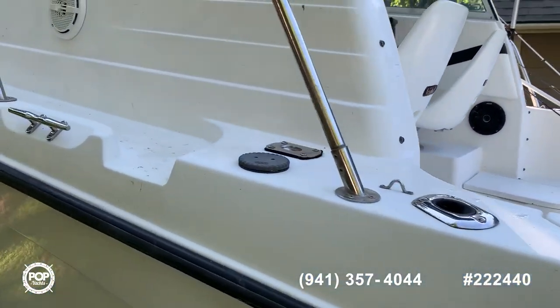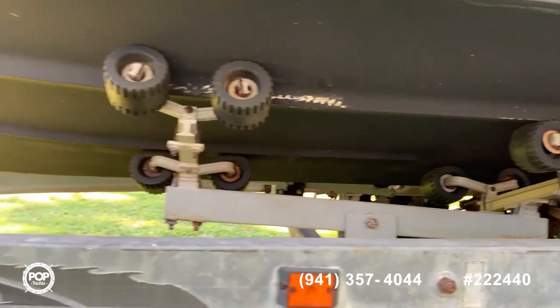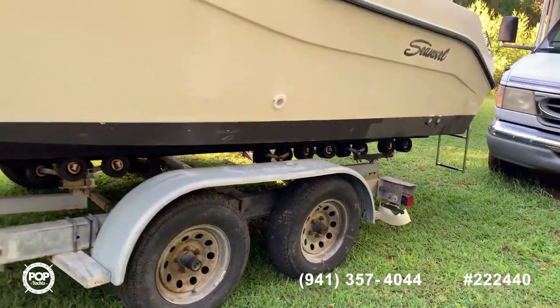I'll jump inside in just a minute. It has a nice galvanized trailer, though it could probably use a couple new tires.